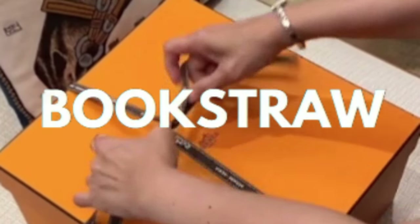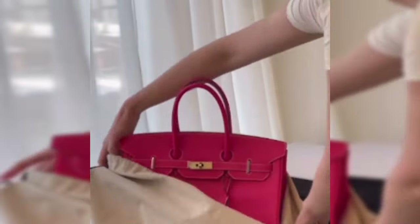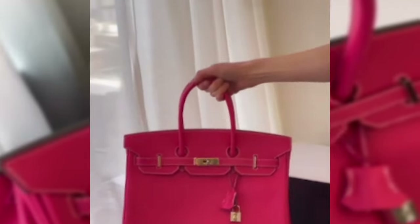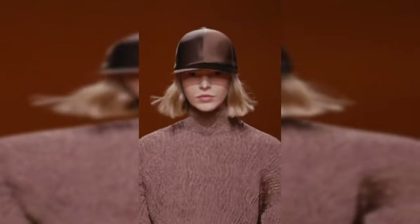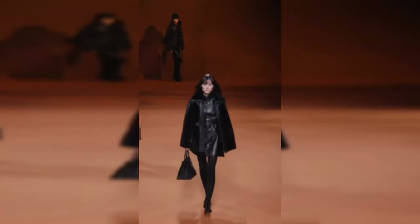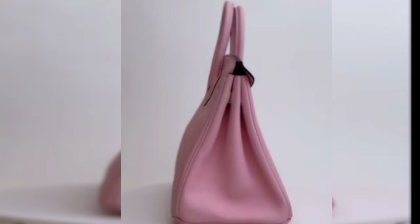Hey everyone and welcome to the Bookstraw channel. People are often shocked to find out just how much the popular Hermes Birkin bag costs. It's actually not easy to purchase, and not just because it's expensive — it's also because in order to get a Birkin, you have to play the Hermes game. I'm going to break down the top five most expensive Birkin bags ever sold.